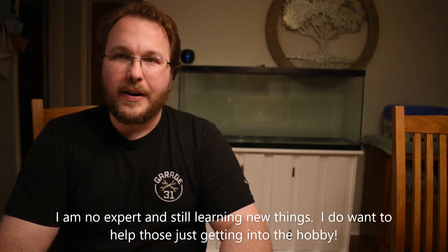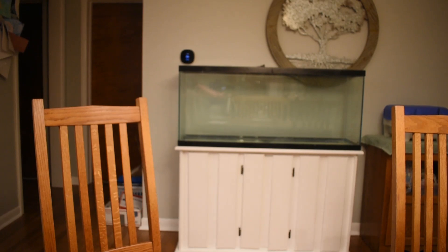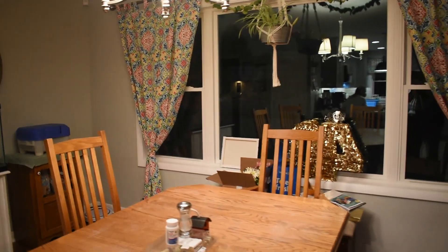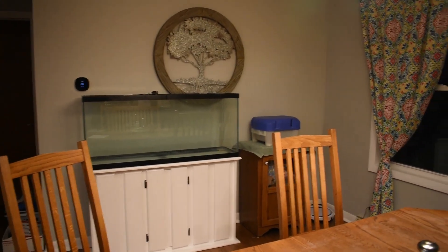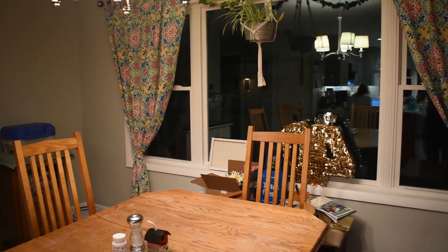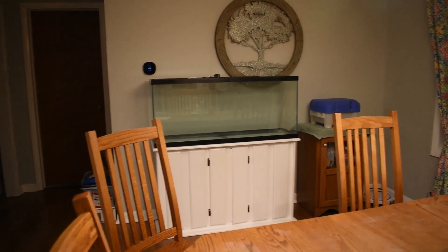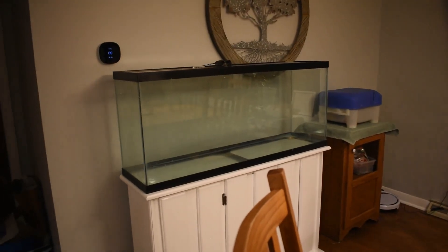The first topic today is aquarium placement. I'll show you the room this is going into. This is going to be a freshwater tank, and what we have here is a very large window. Normally that would not be a good idea at all because sunlight can lead to high algae growth. I'm not terribly concerned in this instance because it faces east, so it gets maybe an hour or two at most of direct sunlight in the morning, and with plecos and things you can put in there, algae shouldn't be too much of an issue.